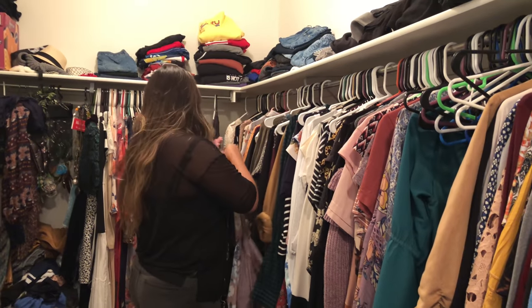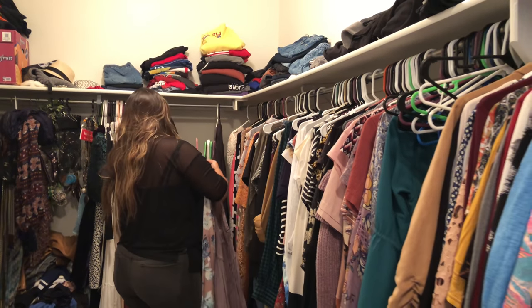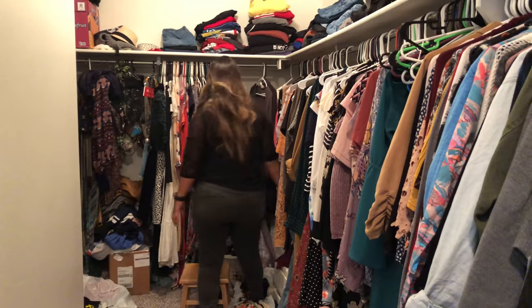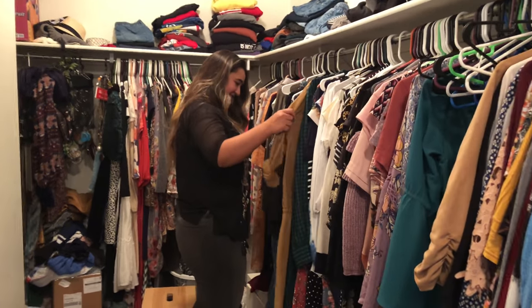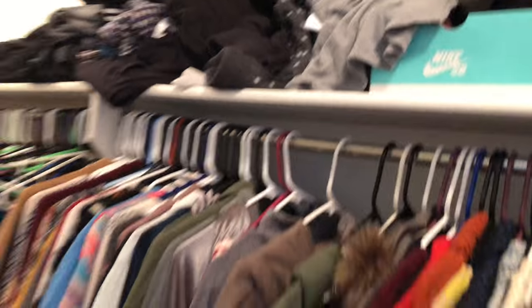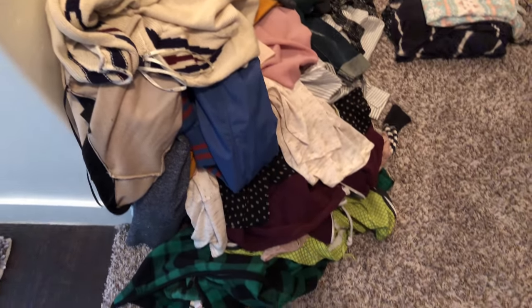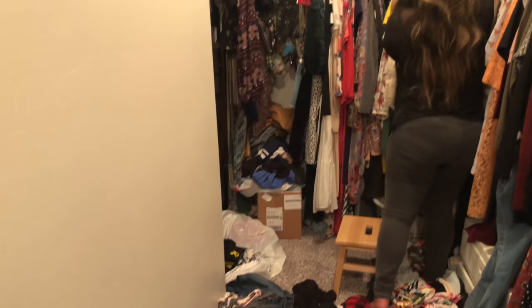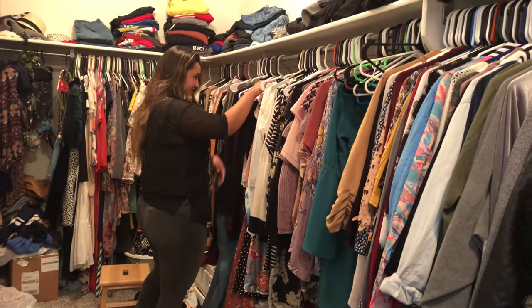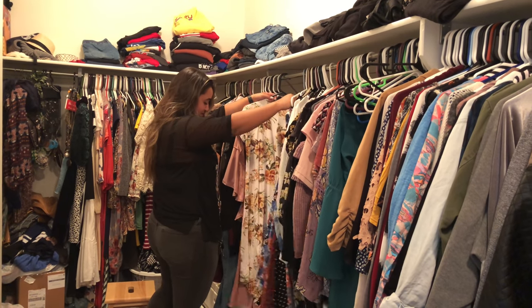I'm here in the closet with my sister Sydney — she is the closet master. She likes this kind of stuff so she's helping me. I've already gotten rid of a lot of stuff. I should have taken a video before. All that stuff over there is things I'm going to potentially sell or just get rid of — it's all DI stuff.